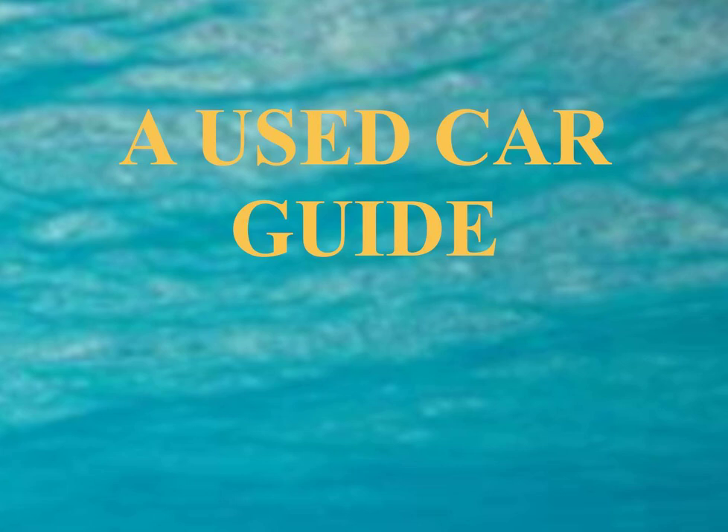Check out all claims carefully — claims that coverage is 'bumper to bumper' may not be entirely accurate. Consider whether there is a deductible required and its amount and terms; whether the contract covers incidental expenses such as towing and rental car costs; whether repairs and routine maintenance can be performed at locations other than the dealership; and whether there is a cancellation and refund policy for the service contract. Also verify whether the dealer or company offering the service contract is reputable. Read the contract carefully to determine who is legally responsible for fulfilling its terms. Some dealers sell service contracts backed by a third party — if so, check whether the company is insured and check their performance with your local Better Business Bureau.